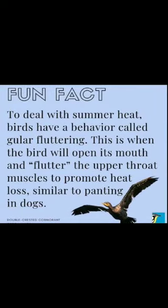To deal with summer heat, birds have a behaviour called gular fluttering. This is when the bird will open its mouth and flutter the upper throat muscles to promote heat loss, similar to panting in dogs.